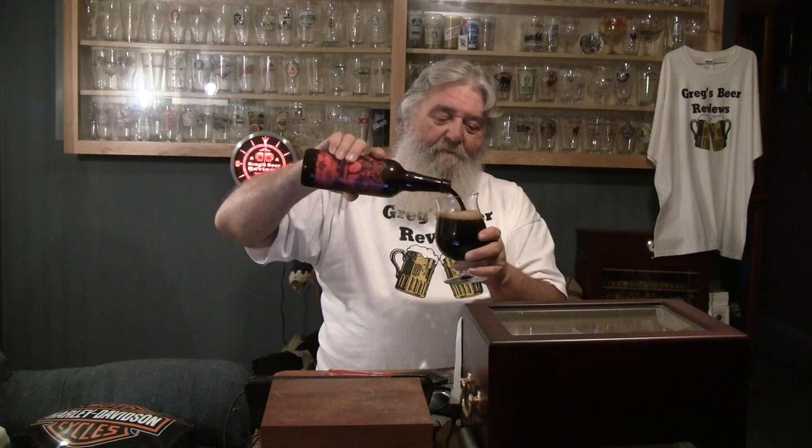So let's pop the top on this 22-ouncer and get it in the glass. Oh — big hiss on this bottle. Great big hiss. Nice carbonation in the bottle. Let's see what we've got in the glass. We'll pour this semi-aggressive down the center. Man, look at that beer — wow. Very nice. With that aggressive pour, about a finger and a half of head. Doesn't that look good?